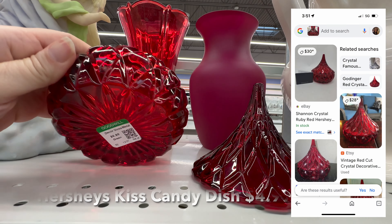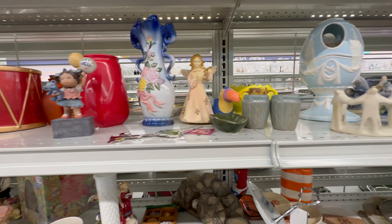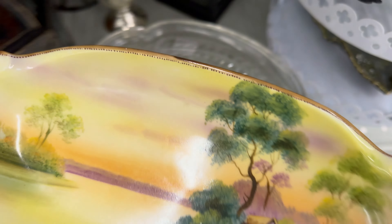Valentine's Day is just around the corner, and I thought this would look really pretty in the antique space. I love this little soapstone circle of friends. The platter is absolutely breathtaking.